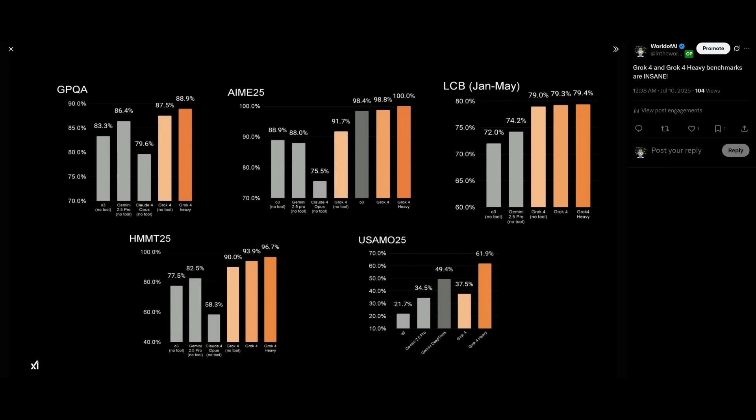But that's not even the best part. In terms of benchmark scores, it is exceptionally better than all of these models — from Claude 4 Opus all the way to Gemini 2.5 Pro and the O3 model. This performance is insane because it outperforms all these major models across various benchmarks: general-purpose Q&A, mathematics, science, and reasoning.